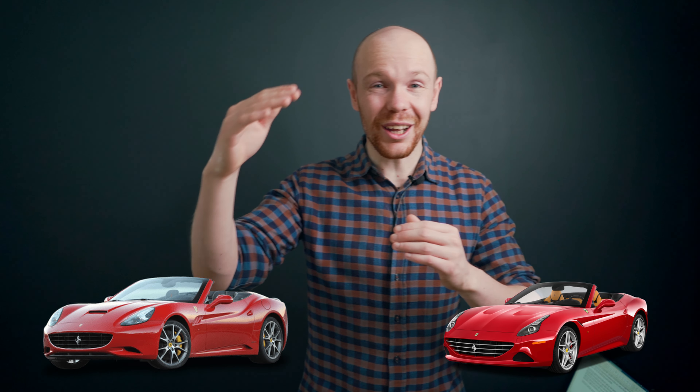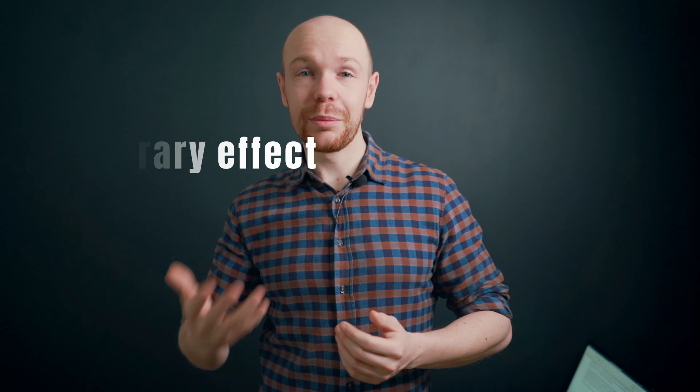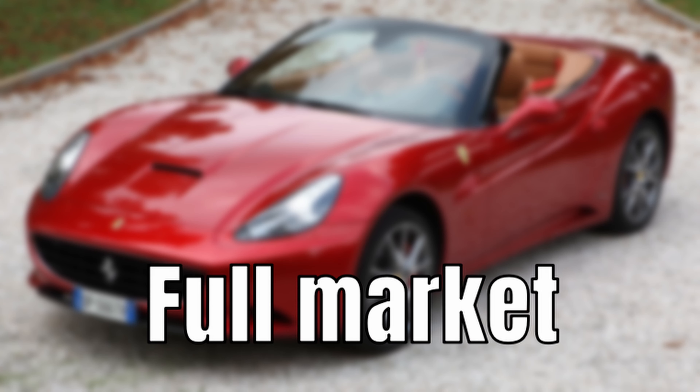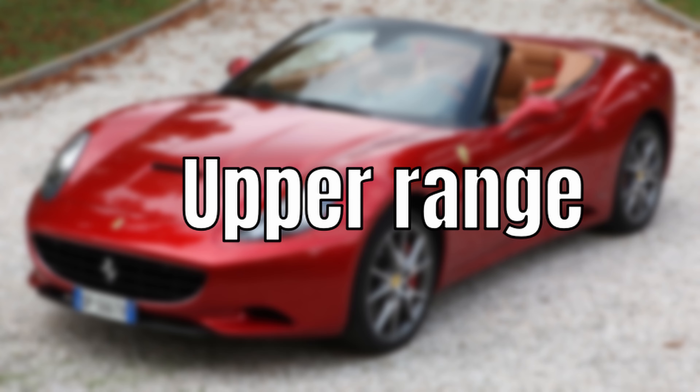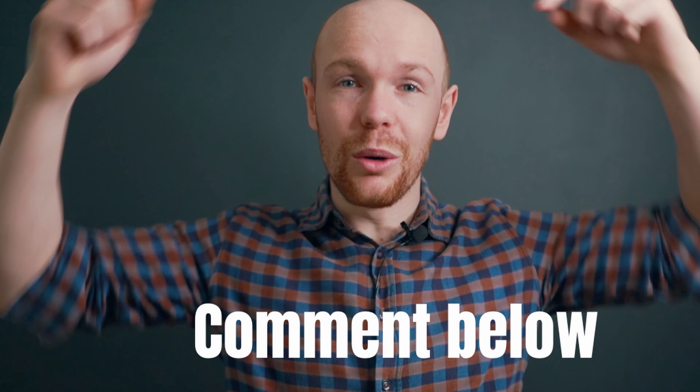To wrap up and conclude: prices in the California and California T market went up, which fits well within the larger market trend. I think this is a temporary effect and that eventually the cars will follow their normal depreciation pattern. For the full market, the depreciation rate falls generally in the upper range, so if you care about depreciation, it might be worthwhile to check out some alternatives. If you enjoyed this data-driven way of analyzing cars and would like to see the analysis for a different car, please comment the car you'd like to see down below. Thank you for watching and I hope to see you next week.